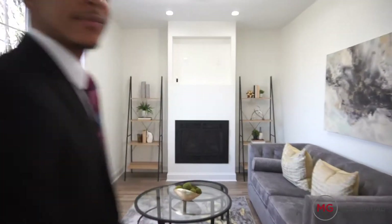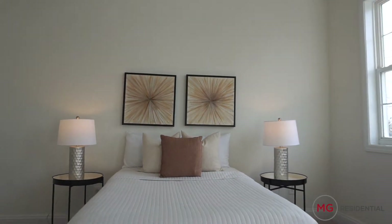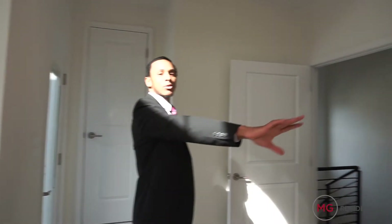Welcome to the second floor. On this level you're going to have three bedrooms and two bathrooms, including your master bedroom and master bathroom. You also have the washer and dryer on this level. This is our first bedroom — high ceilings let in a ton of natural light. It's absolutely spacious with great closet space, its own bathroom, and a balcony.